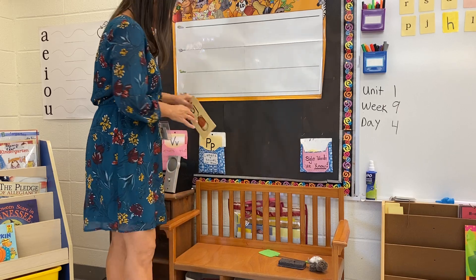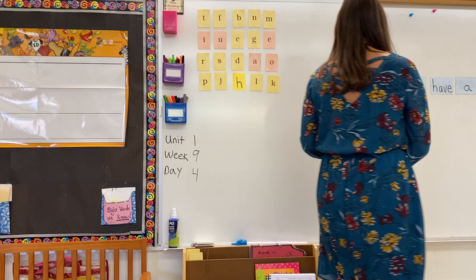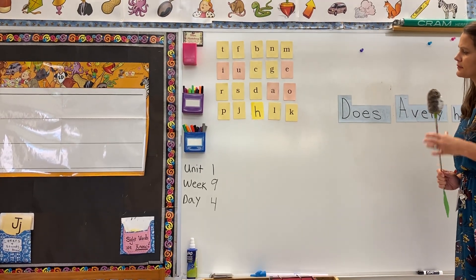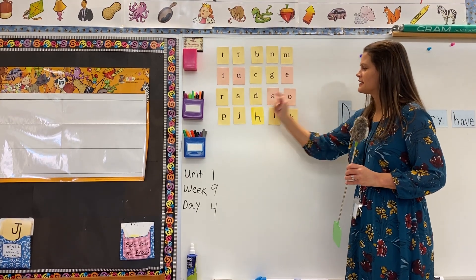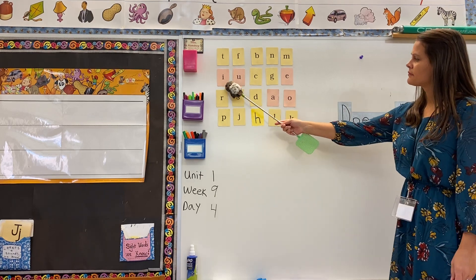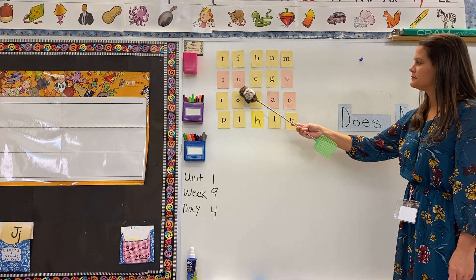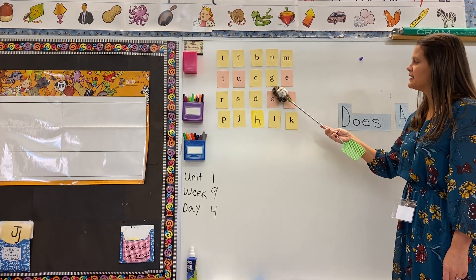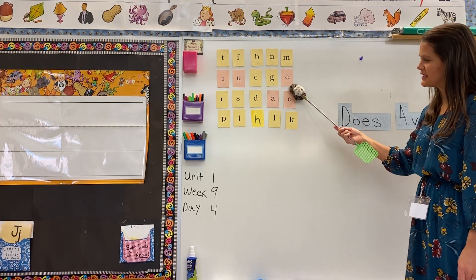Now we're going to do our little sound cards. I'm going to point to a letter and you tell me the sound. We're going to do this row all the way across, and then this row. All right, let's go down to the last row.